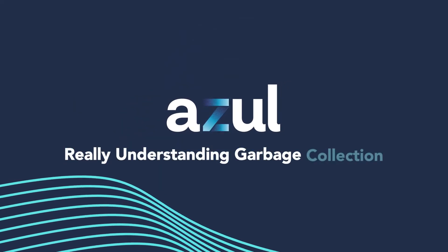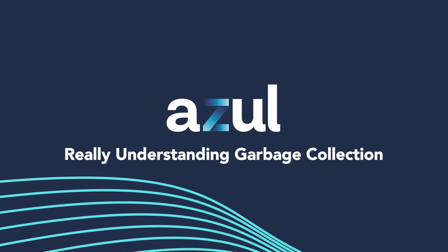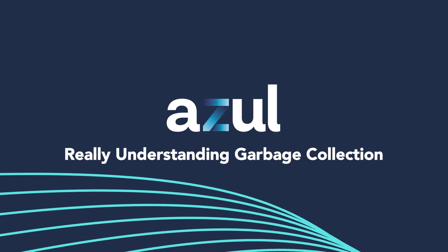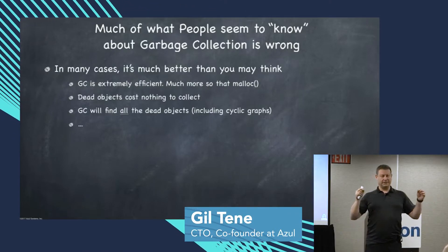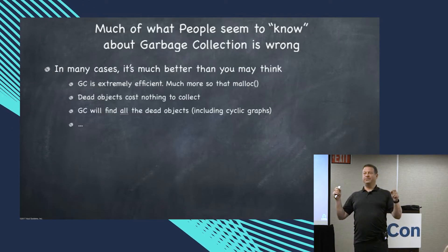Understanding garbage collection. It's actually the most efficient possible way to manage dynamically allocated memory. It's faster than malloc, it's more efficient than malloc. It takes less CPU than malloc, if done right.